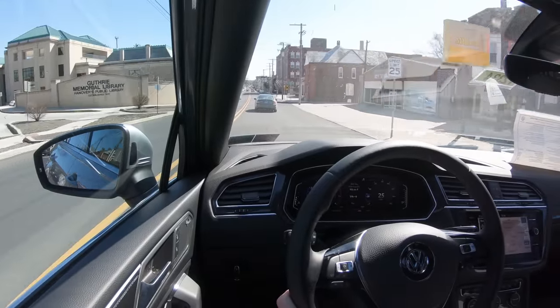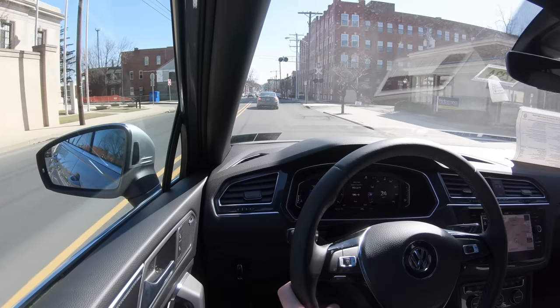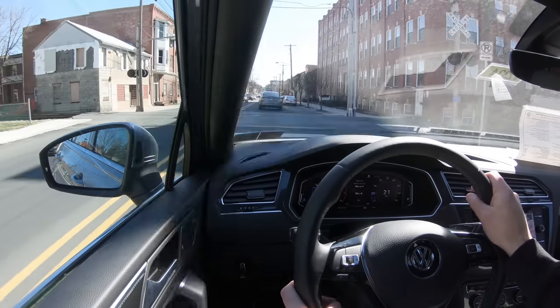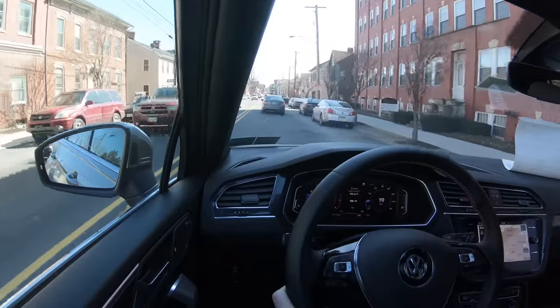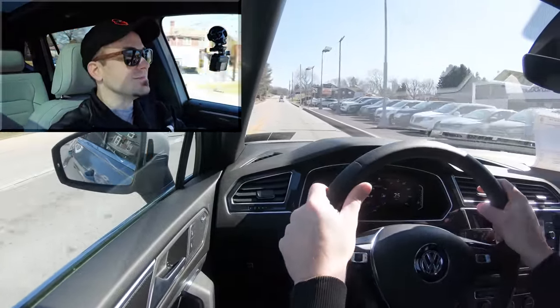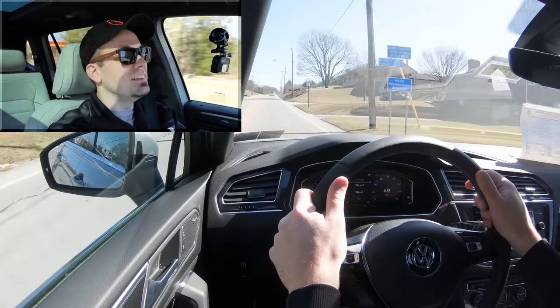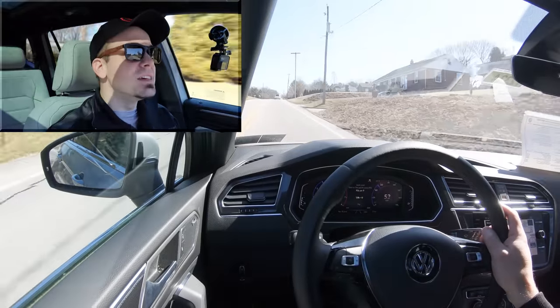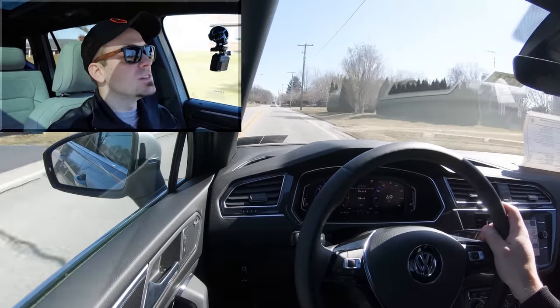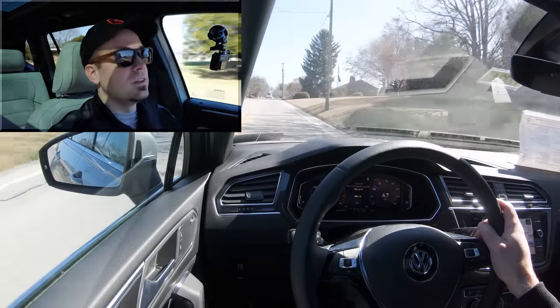I have it in Sport driving mode — let's find a straight away with no traffic and see how quickly we can get this 2020 Volkswagen Tiguan up to speed. That's all right — you're not going to have any issues merging onto the highway. It's not the quickest thing in the world, being a turbocharged four-cylinder with under 200 horsepower, but it's certainly going to do just fine.